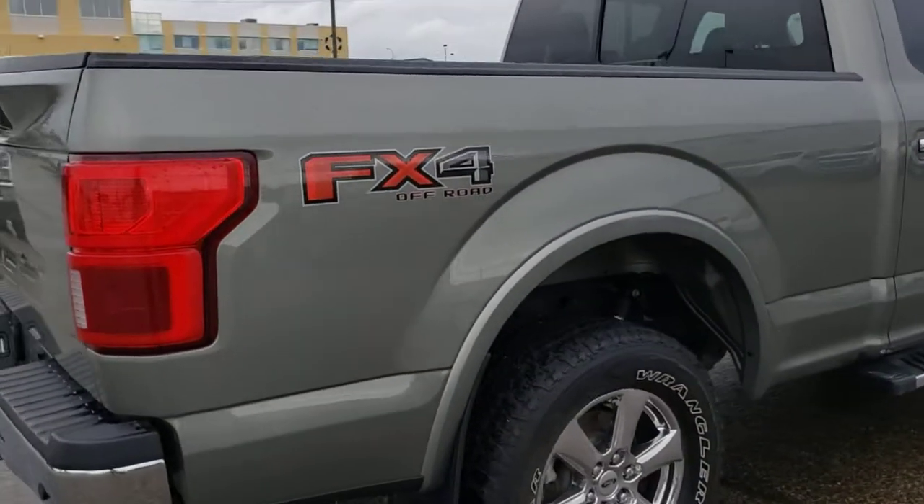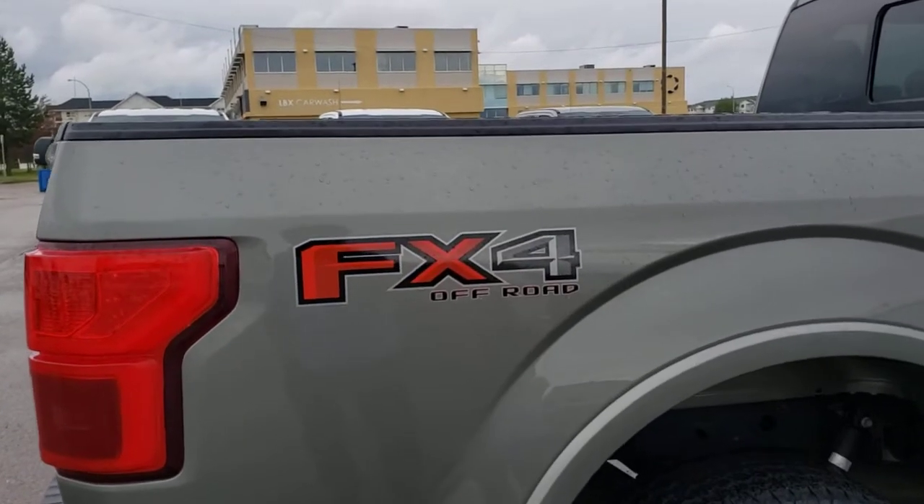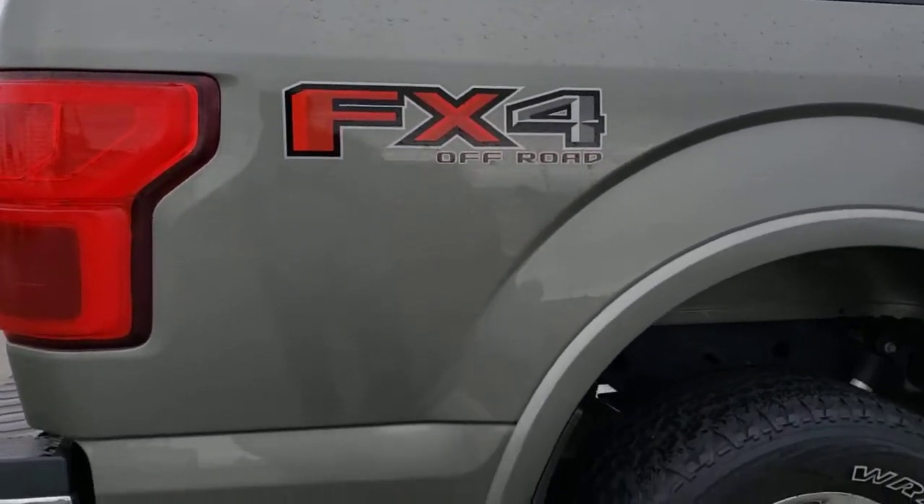Got the FX4 package, so it comes with a more aggressive suspension and a skid plate.